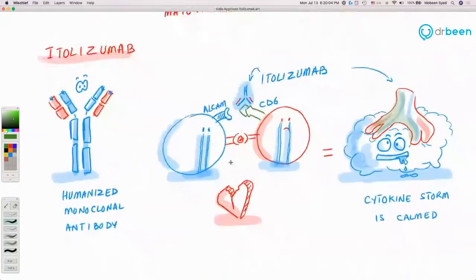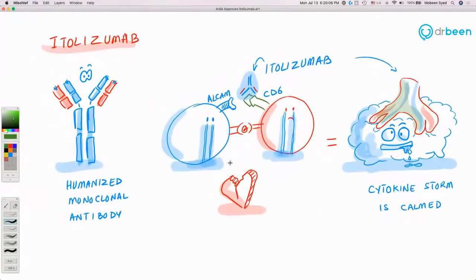The result is remarkable: out of 30 patients, 20 given this drug — none of them died. Ten patients did not receive the drug, and three of them died. All were COVID-positive and hospitalized. Although it is a small study, I think this is a great drug and I am very happy about it.